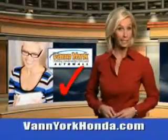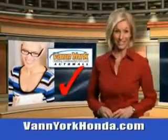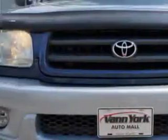Every year, more and more Triad buyers put Van York Honda on their shopping list. At Van York Auto Mall, we know you need a car that offers convenience, comfort, and space, whether taking the kids to their soccer game or having a night out with your friends.